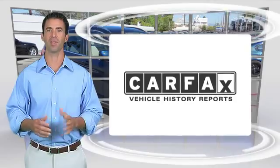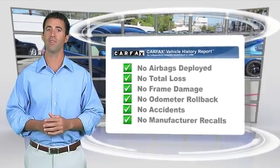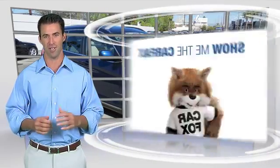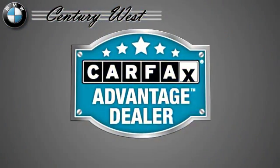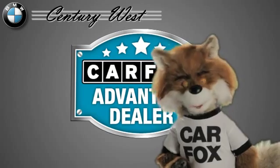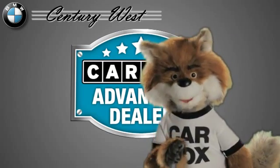Here's another high-quality vehicle with the Carfax Vehicle History Report. Be sure to find a complimentary copy of this report online or contact a dealership. This vehicle qualifies for the Carfax buyback guarantee. Just say show me the Carfax at Century West BMW, a Carfax Advantage dealer.